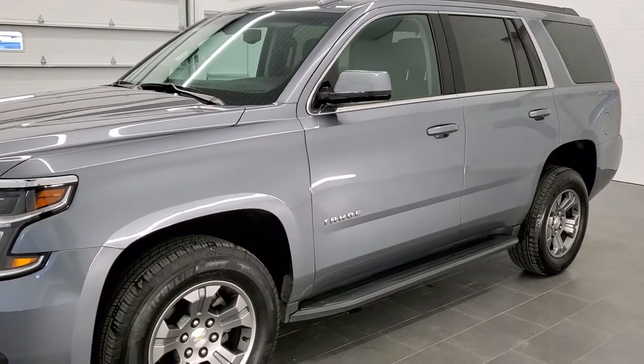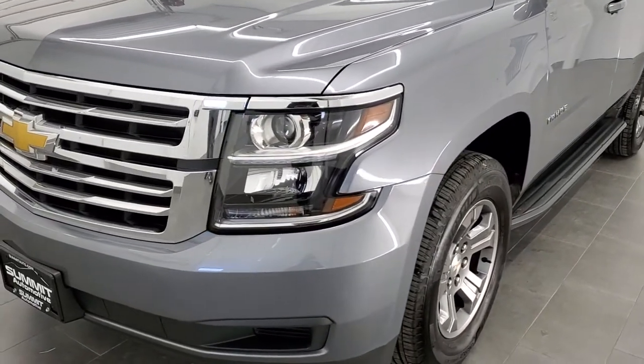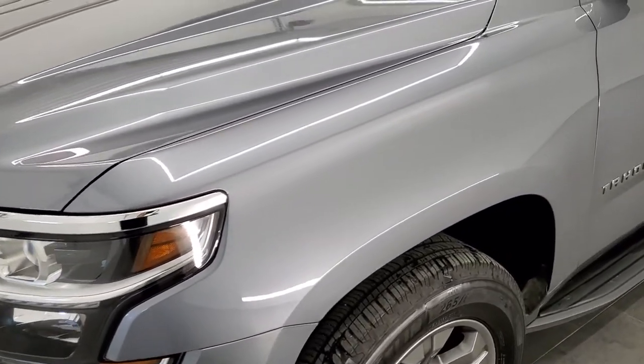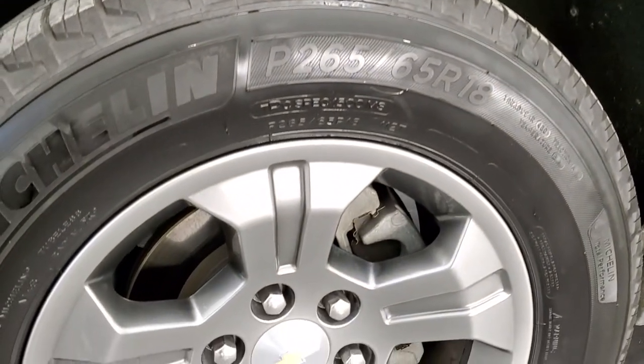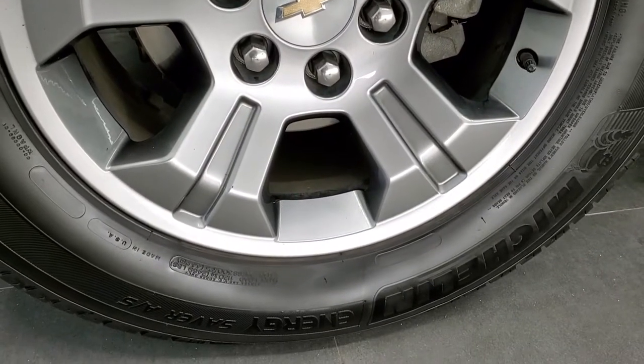We shoot all of our videos in 1080p, 60 frames per second. So if you have HD capabilities on your computer, tablet, or smartphone device, turn them on right now because it is definitely your best way to check out the quality and condition of the vehicle before seeing it in person. And if you'd like to check out all the photos on this vehicle, in the upper right-hand part of your screen is a link to our website — click that and check us out there.